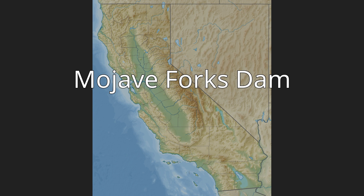Completed in 1974 by the U.S. Army Corps of Engineers (USACE), the dam is located at the confluence of the West Fork Mojave River and Deep Creek, and can store approximately 179,400 acre-feet (221,300,000 cubic feet) of water.